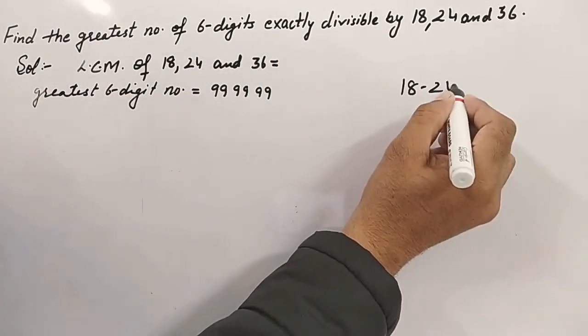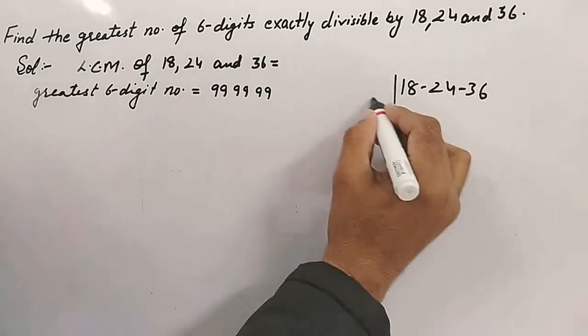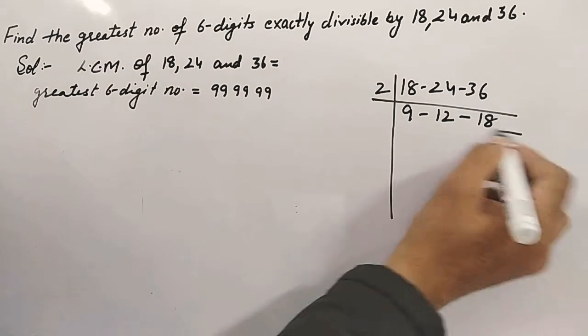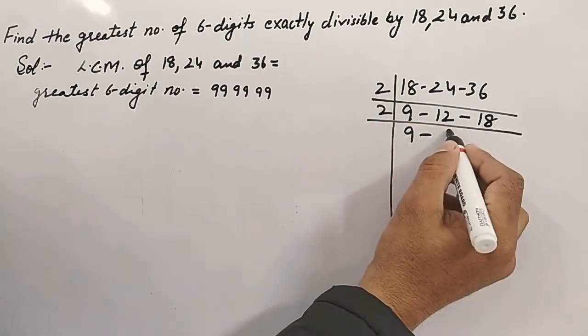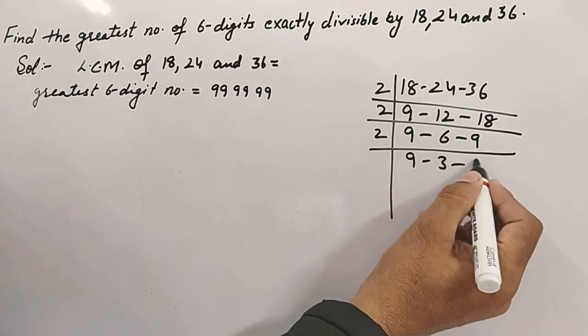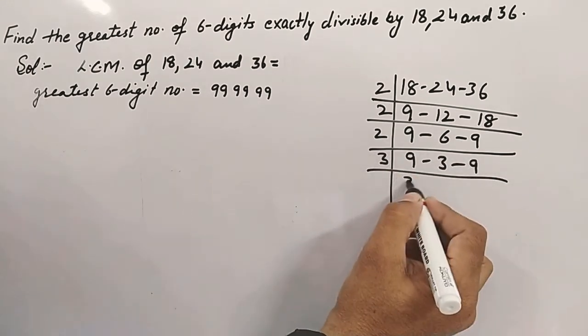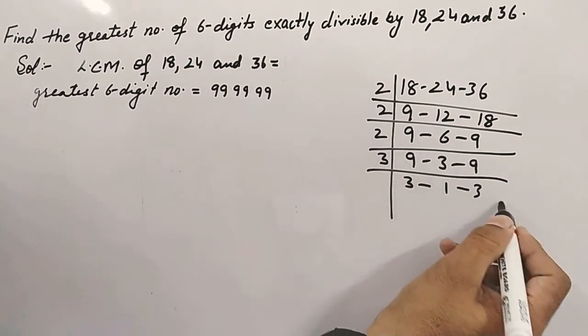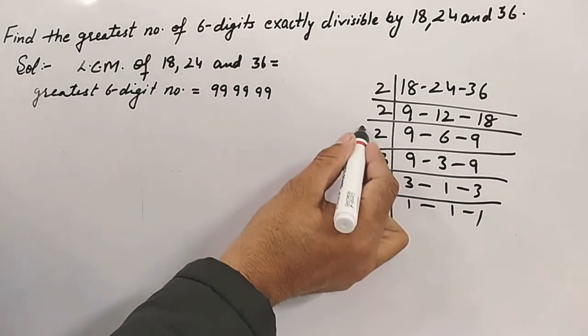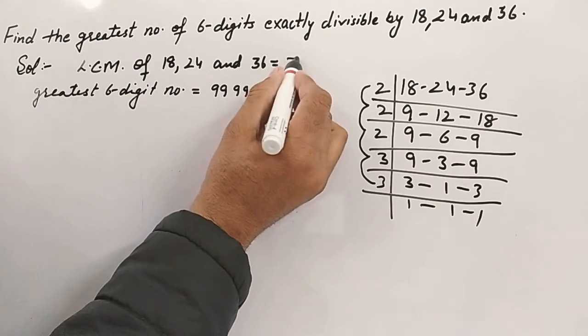Finding LCM of 18, 24, and 36: dividing by 2 gives 9, 12, 18; again by 2 gives 9, 6, 9; again by 2 gives 3 to the 6 — 9 is not divisible; now by 3 gives 1, 2, 3; then by 3 again. So LCM = 2 × 2 × 2 × 3 × 3 = 72.